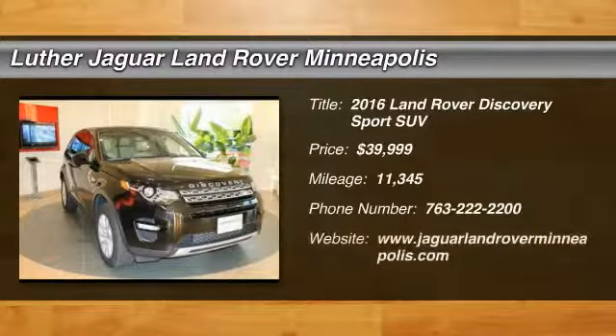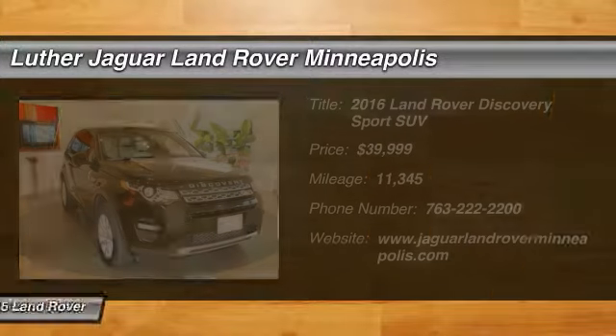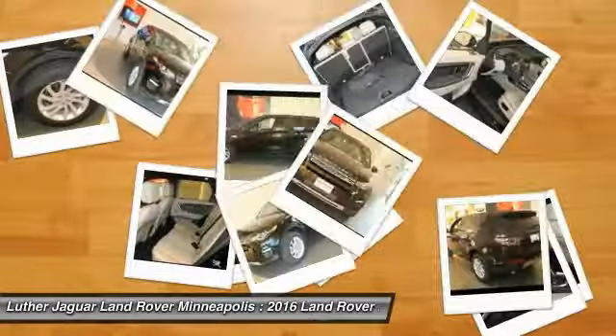6-year, 100,000-mile Land Rover Approved Zero Deductible Certified Warranty until February 28, 2022.